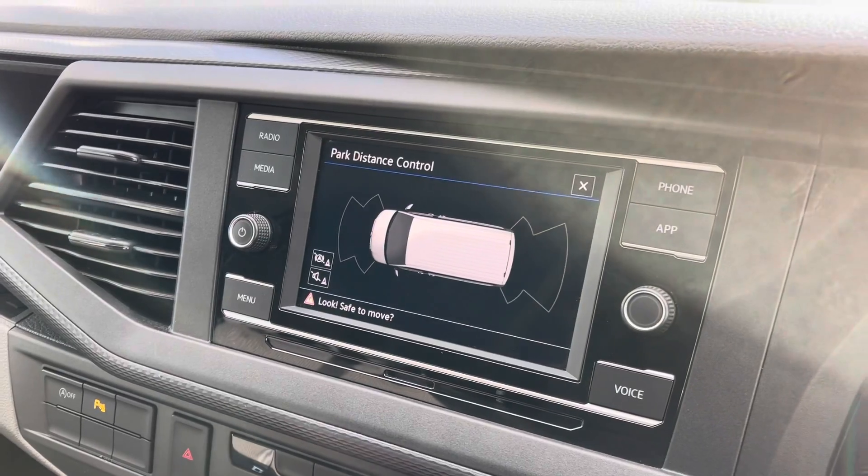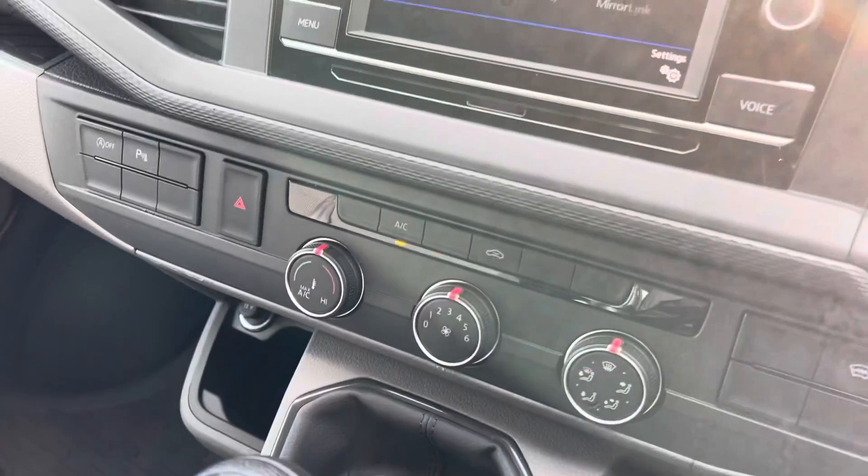When you put the vehicle into reverse, you get your front and rear parking sensors displayed on the screen. You can also control that via the button there.